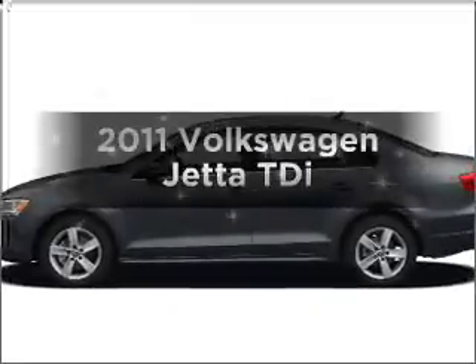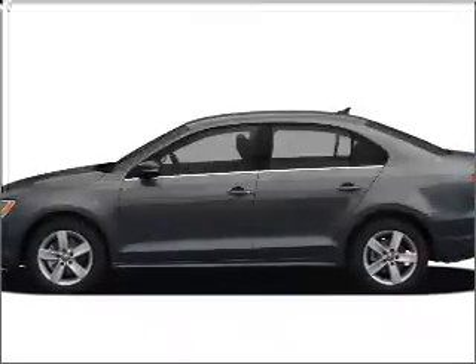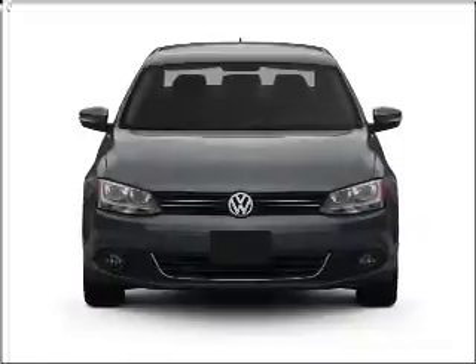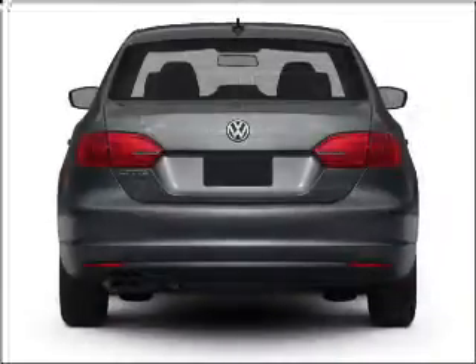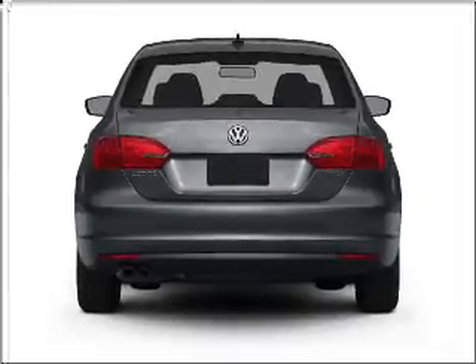Imagine yourself in this 2011 Volkswagen Jetta. This is the set of wheels you've been looking for, with an efficient four-cylinder engine that responds smoothly to its six-speed automatic transmission. Call today to schedule a test drive.